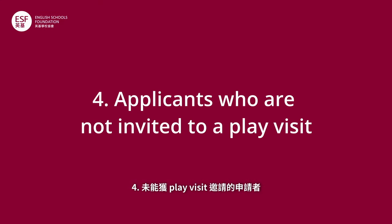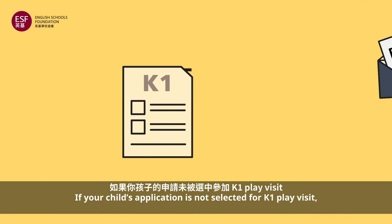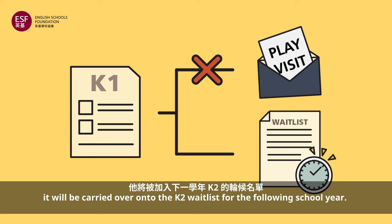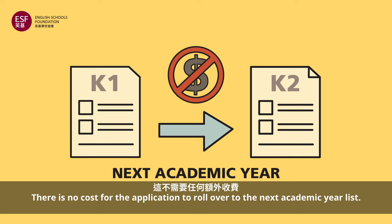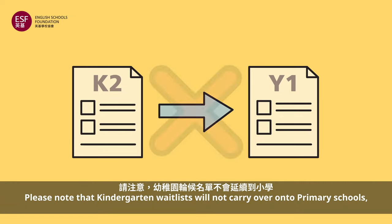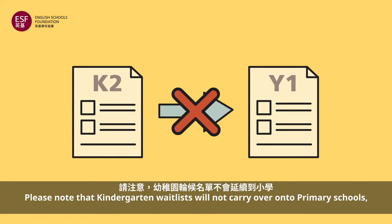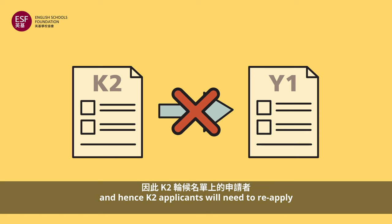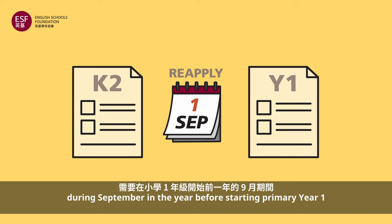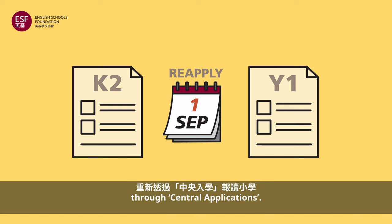Applicants who are not invited to a play visit: if your child's application is not selected for a K1 play visit, it will be carried over onto the K2 waitlist for the following school year. There is no cost for the application to roll over to the next academic year list. Please note that the kindergarten waitlist will not carry over onto primary schools, and hence K2 applicants will need to reapply during September in the year before starting primary Year 1 through the Central Applications.